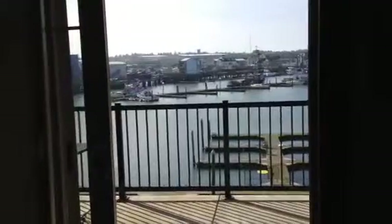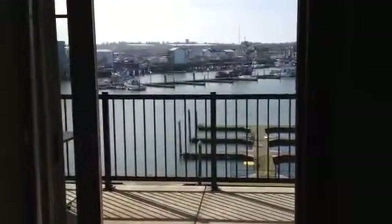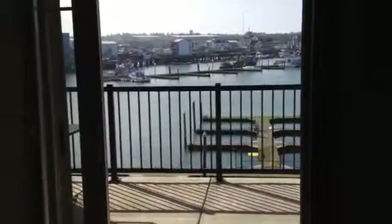Welcome to Westport Beach Escapes number 304 at the Point at Westport Harbor. This top floor 3-bedroom home has an incredible view, and this video is going to share with you a typical morning deck view.